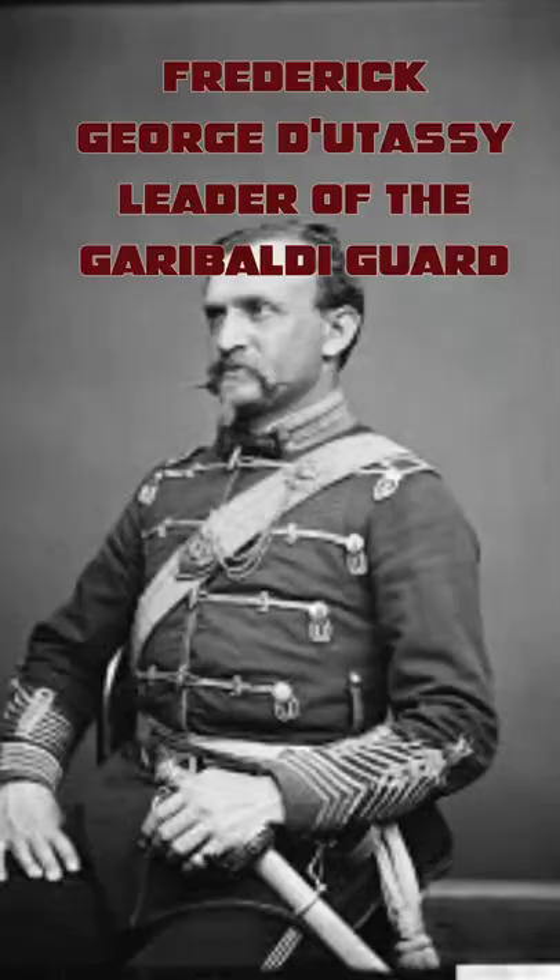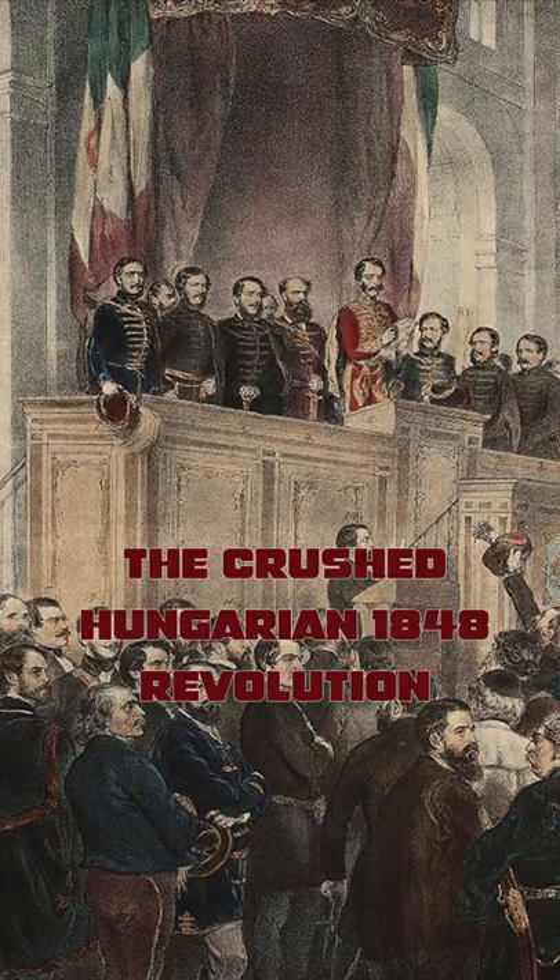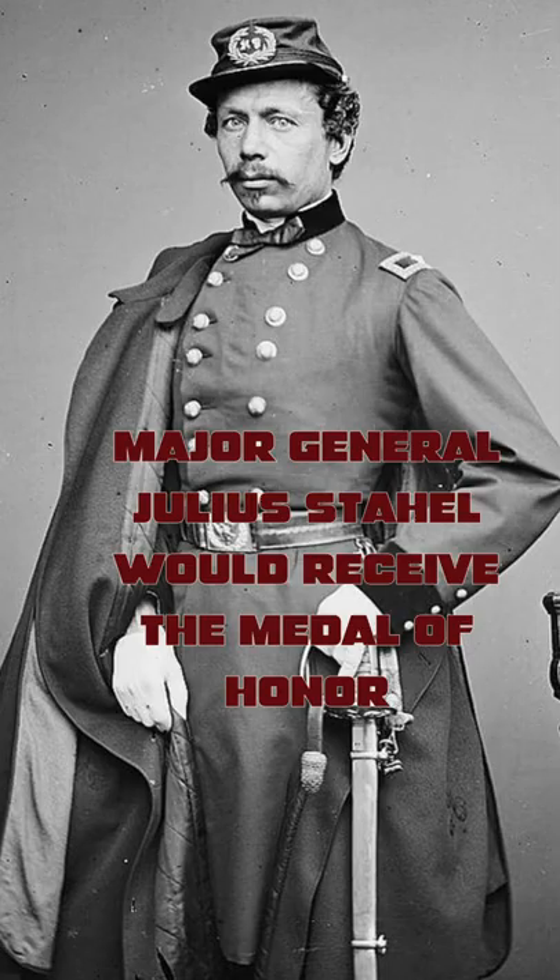In fact, a surprising number of Union officers were Hungarian, coming to America after the failed revolutions of 1848, with some estimating that 20% of Hungarian-Americans fought in the war.